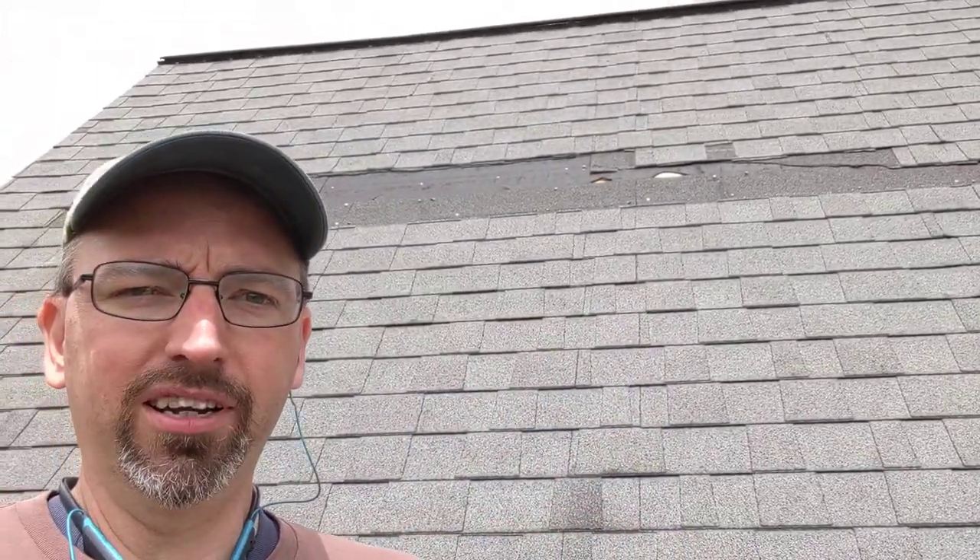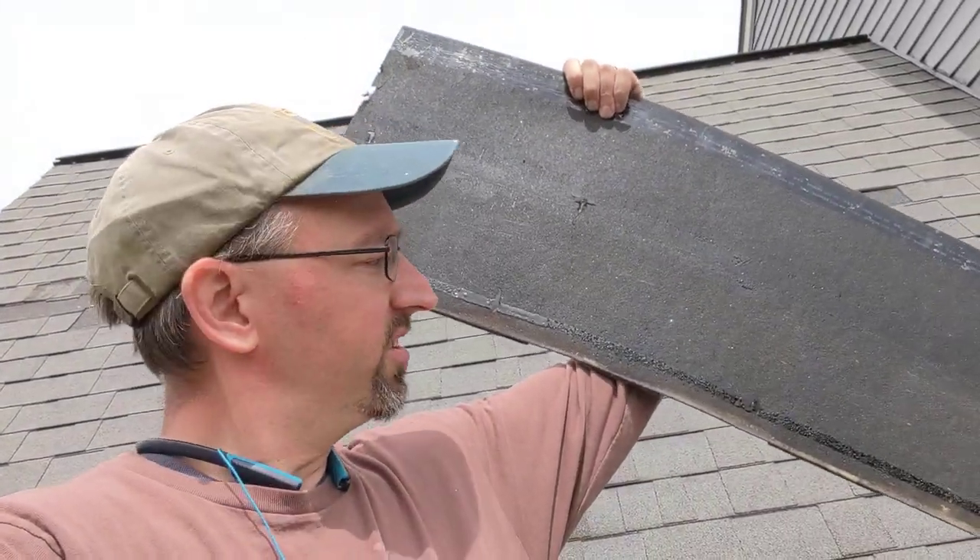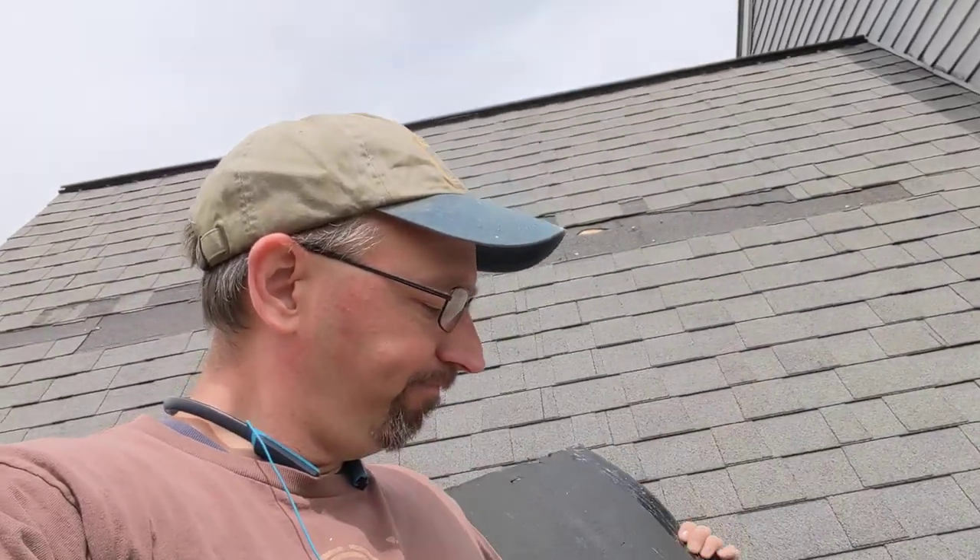But when you've got a relatively young roof like this, and it's in that dimensional style where you've got a lot more adhesive — they run a tar strip, pretty continuous, one end to the other at the bottom of the shingle, you can see that there — that does a much better job of holding these together.